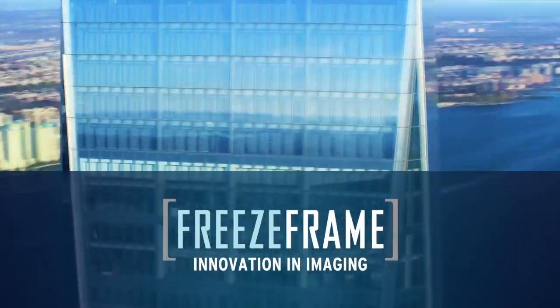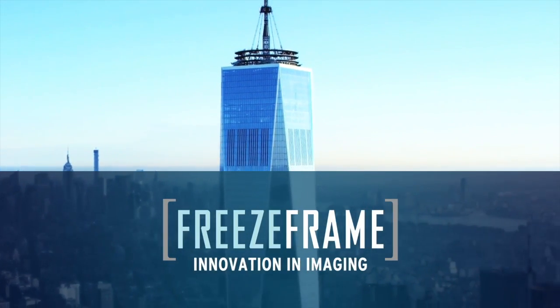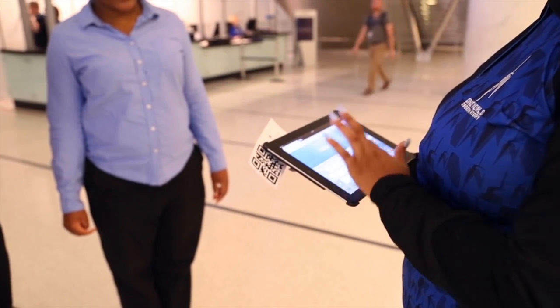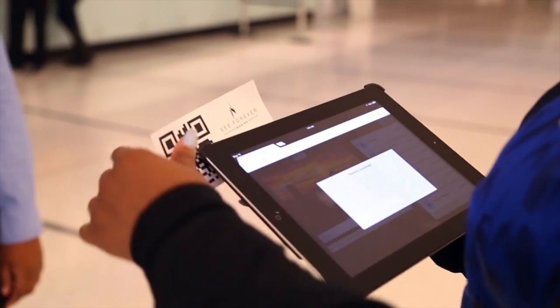An attendant hands the guest their individual ticket to review and purchase their images later in their visit. As visitors complete their tour, they arrive at the photo sales counter where an attendant scans the guest's ticket on an iPad.